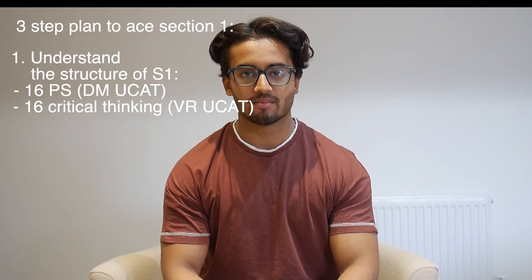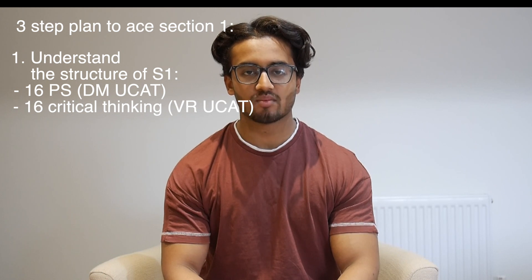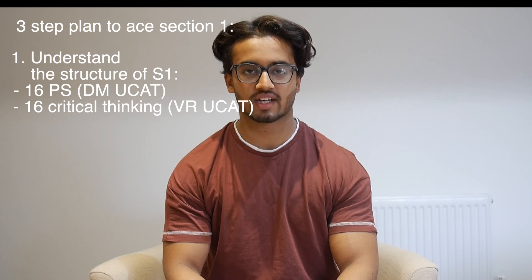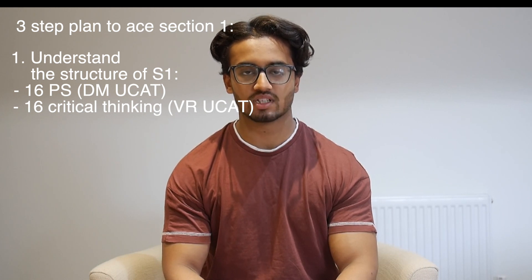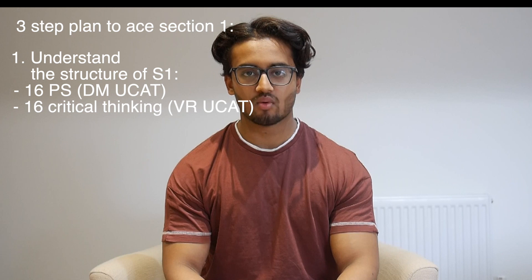Step 1 of my three-step method was finding out about the structure of section 1. I went through the official resources, but I'll summarize it quickly here. Section 1 consists of 32 questions: 16 are similar to verbal reasoning from the UCAT — these are the thinking skills or critical thinking type questions. The other 16 are problem solving type questions, most similar to decision-making in the UCAT but a bit more difficult.